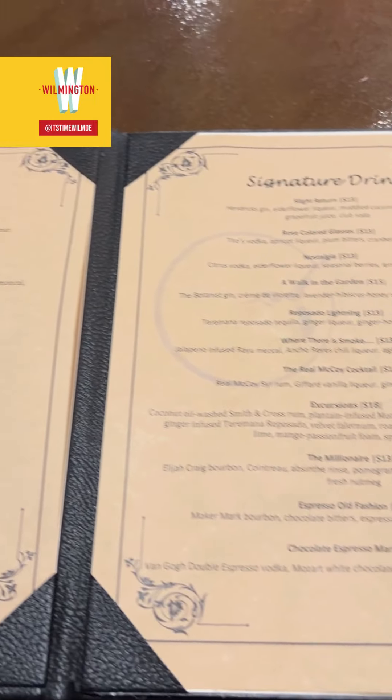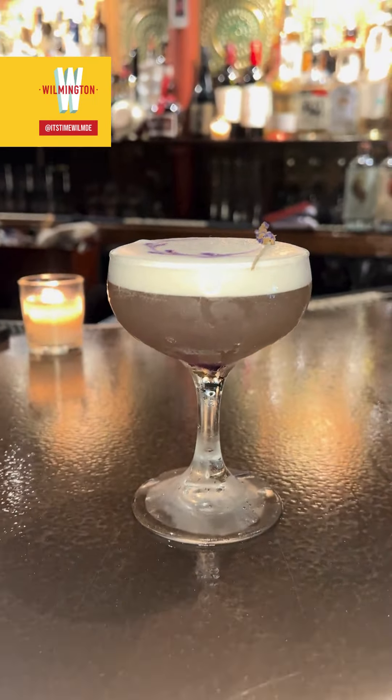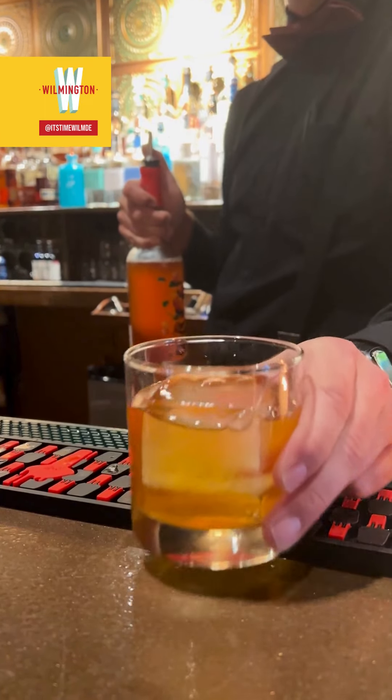Here we have their Walk in the Garden cocktail, which was absolutely delicious. Next up, their Excursions cocktail, a tropical drink topped with mango passion fruit foam. And the new Strawberry Dreams, a great goose-based drink that celebrates the delightful strawberry season.